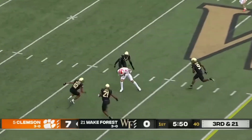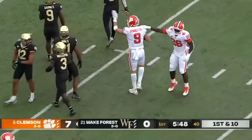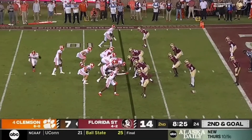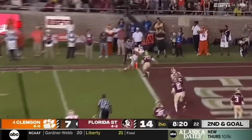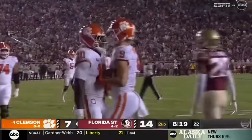Fires and he has a man wide open — a juggling catch made by Briningstool, almost always finding the end zone. He has a man and just finds Jake Briningstool, the young tight end.